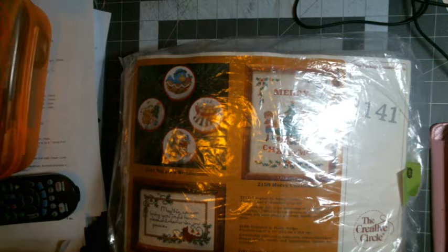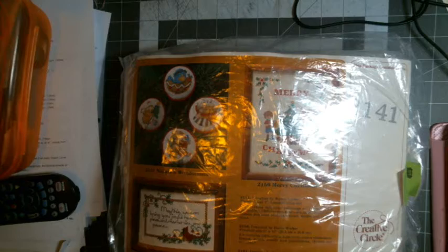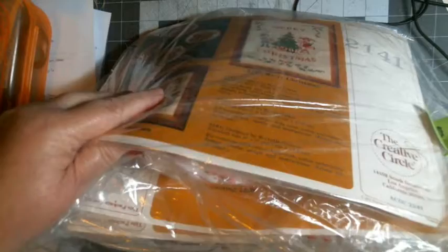I saw this package and I'm like, oh my gosh. I haven't opened it and I don't know if everything is in there or not. It looks to be about four or five different kits. I spent seven dollars on it.